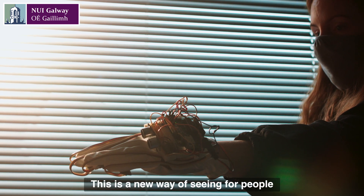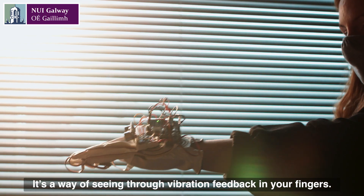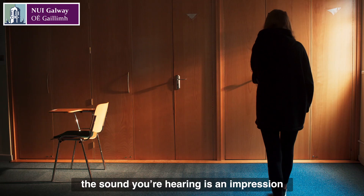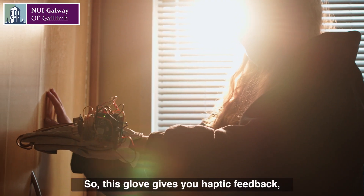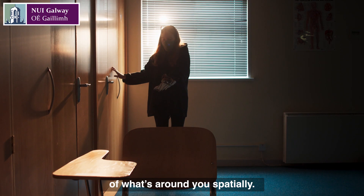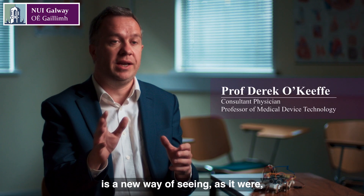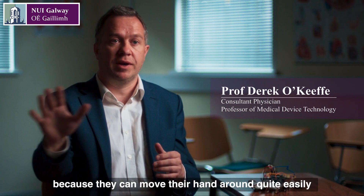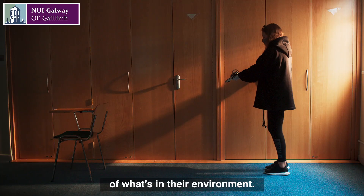This is a new way of seeing for people with vision impairment or blindness — seeing through vibration feedback in your fingers. The sound you're hearing is an impression of the vibration that she feels as she uses the Jedi Glove. This glove gives you haptic feedback and allows you to feel the force of what's around you spatially, helping people with visual impairment move their hand around and build up a spatial picture of what's in their environment.